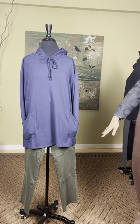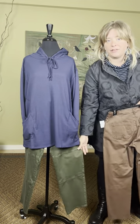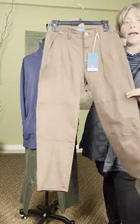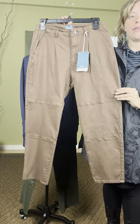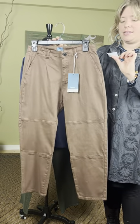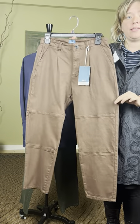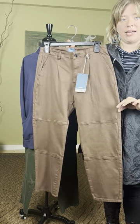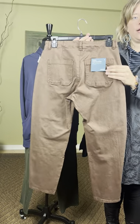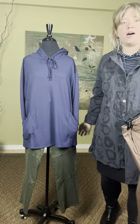The pant she has on is new from Jag — the Utility Cargo Pant. It comes in green and also in brown. It is wider in the hip, more narrow at the knee and ankle. This is the Utility Tapered Leg in brown at $84. These come in sizes 4 through 14. Pockets in the back and pockets here on the side. It also comes in olive.